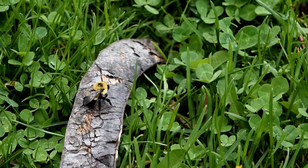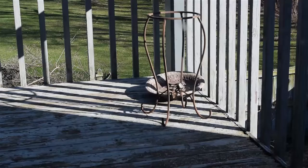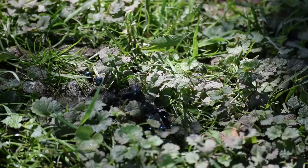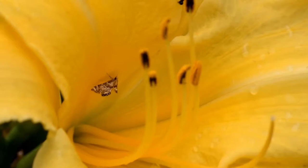Insects help to pollinate and fertilize flowers. Insects are important participants in the food chain. They are the main food source for many spiders, birds, amphibians, and other creatures. Some insects also aid in the decomposing and recycling of decaying organic matter. In fact, insects comprise a vital part of nearly every ecosystem on the planet.